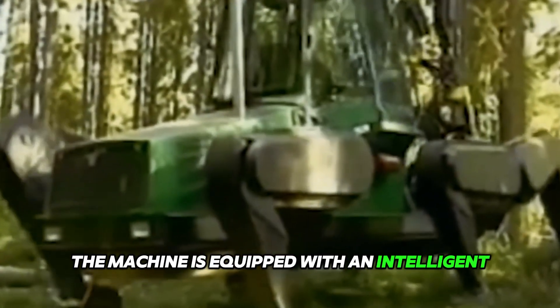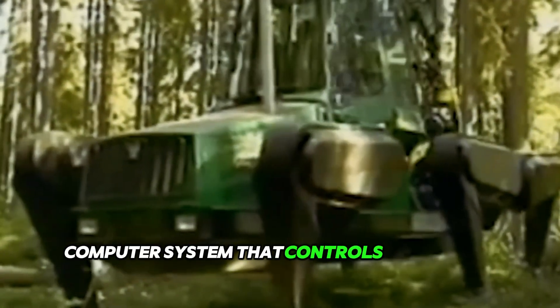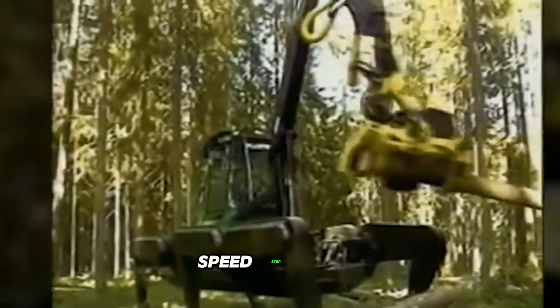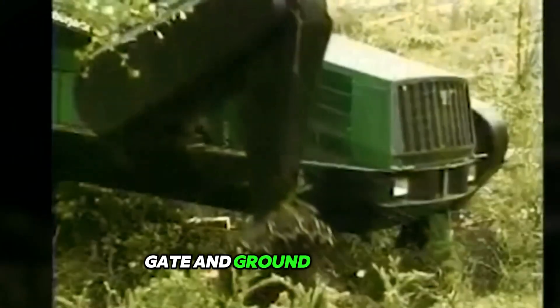Additionally, the machine is equipped with an intelligent computer system that controls all walking functions, including direction, speed, step, gait, and ground clearance.